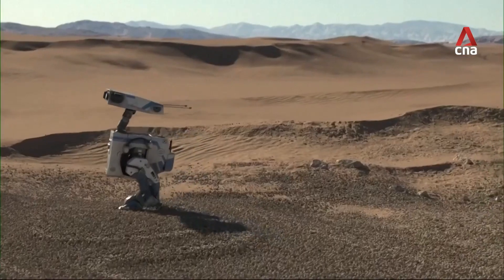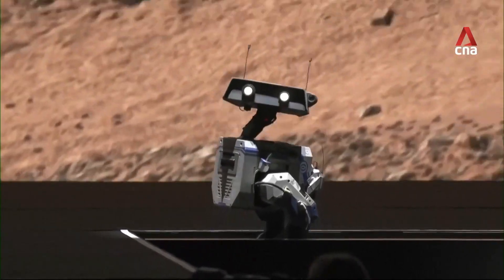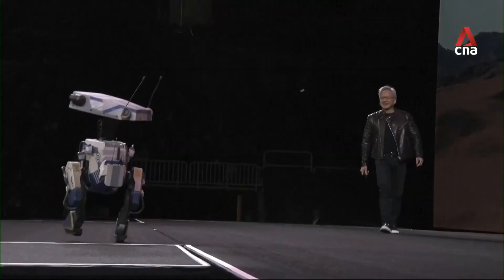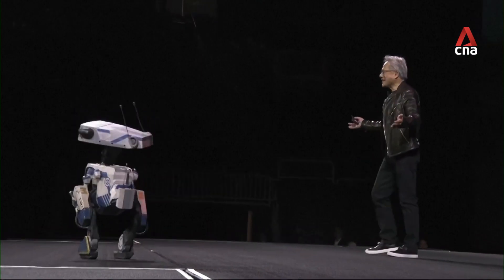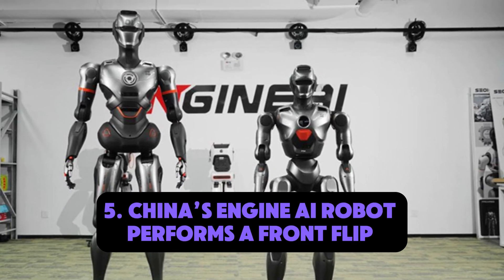Number six: Neo Gamma robot at NVIDIA GTC 2025. The Neo Gamma, revealed at NVIDIA's GTC 2025, is doing something simple but significant — vacuuming. It may not sound exciting, but this humanoid is doing it with awareness and purpose. In a crowded tech convention, it shows how robots can already be integrated into everyday domestic tasks, navigating around people, avoiding obstacles, and choosing optimal cleaning paths without supervision.